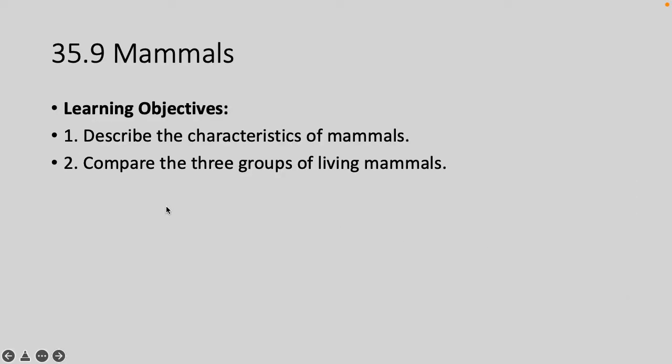I'm going to record this lecture. We are wrapping up chapter 35, Deuterostomes, by capping it off with mammals, and then talking a little bit about the origins of hominids. I'll go through characteristics of mammals, compare the three groups of living mammals, and then get into humans a little bit.